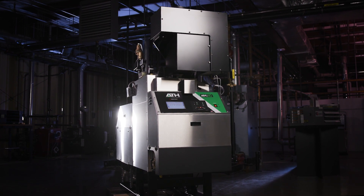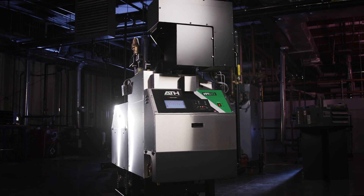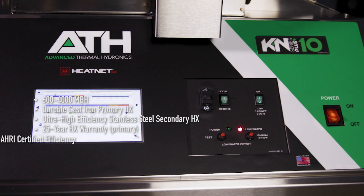Built off the foundation of the original K-N Series boiler, the K-N Series Plus brings tomorrow's technology to today. Not only is the K-N Series Plus the most durable boiler on the market, it is one of the most energy efficient.